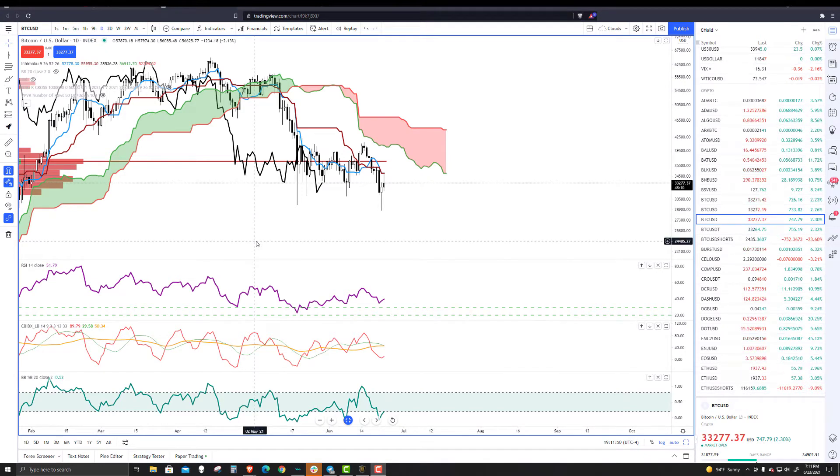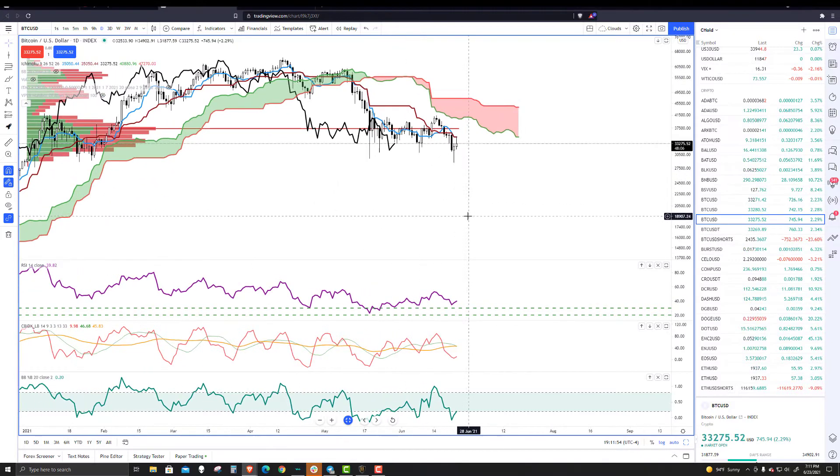Welcome to Exchange Rates UK TV. It is the 23rd of June 2021. Taking a look at Bitcoin here real quick.